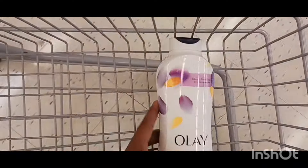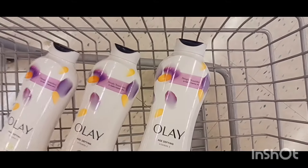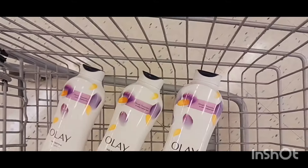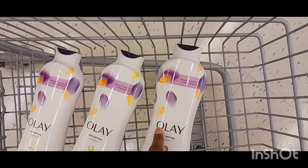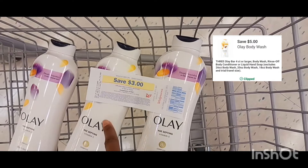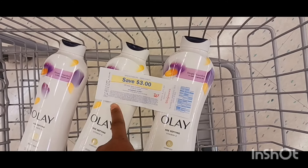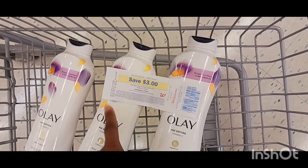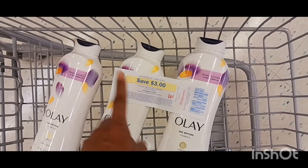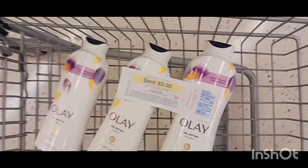My first transaction is going to be these three right here. I got a five off three digital, and I'm going to use this $3.00 register reward that expires today. They're going to leave me paying $13.00 out of pocket, but I'm going to get $10.00 back — $5.00 register reward for the Olay and $5.00 for the P&G deal, which I'm going to roll that $10.00 back into my next transaction.